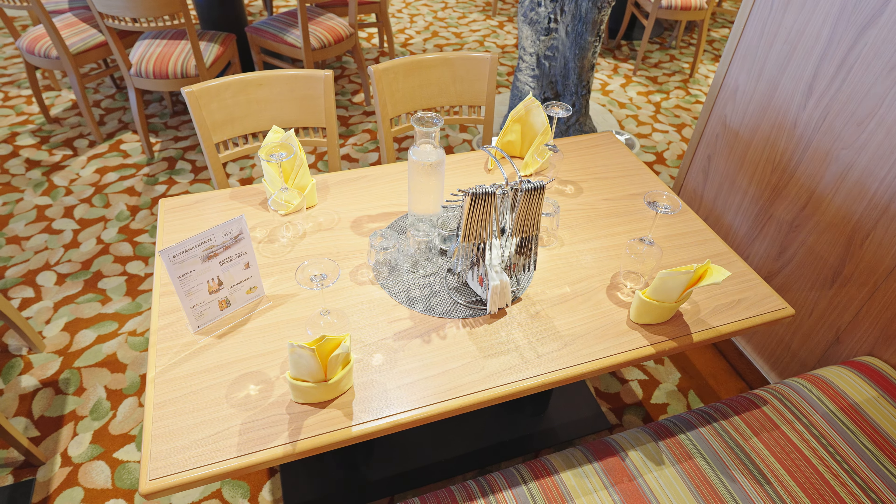Weiter geht es mit dem 4. der 5 Buffet-Restaurants, dem Yacht-Club-Restaurant. Dieses ist auf Deck 7 zu finden. Last but not least befindet sich auf Deck 16 das Fuego-Buffet-Restaurant. Dies ist das 5. der 5 Buffet-Restaurants an Bord der AIDA Nova.